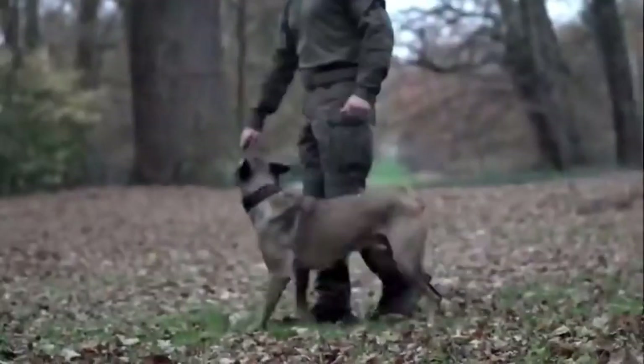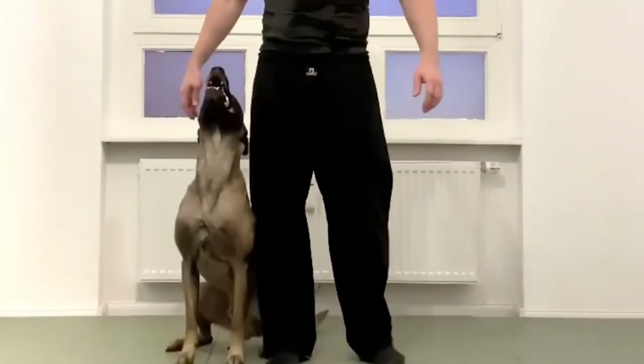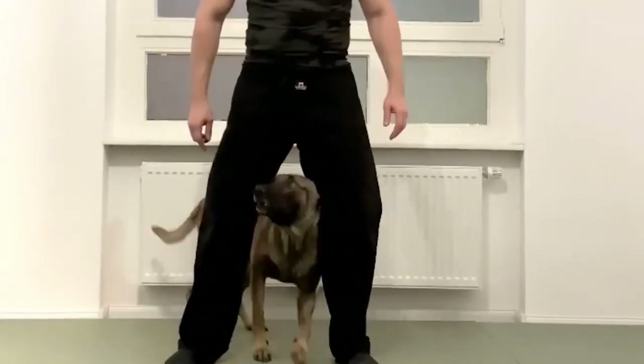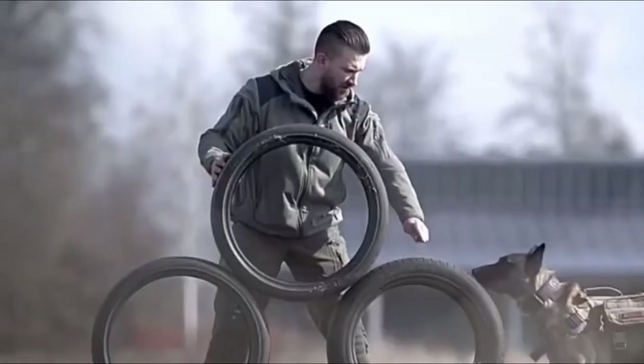Welcome back, dog lovers. In today's video, we're diving into the fascinating world of the Belgian Shepherd, also known as the Belgian Malinois. Prepare to be amazed by these incredible canines. So, let's jump right into it.